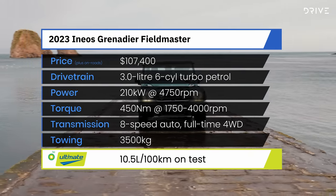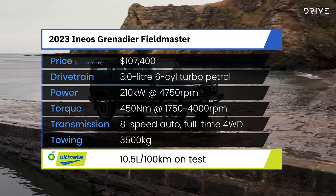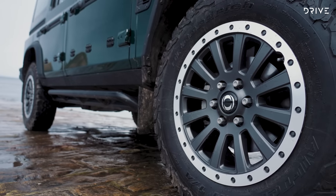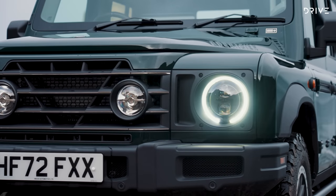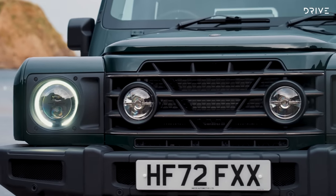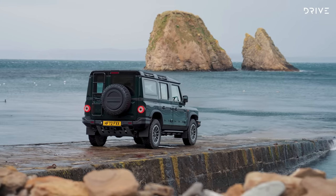There is also the Field Master specification, priced slightly less at $107,400, which adds carpeted floor mats, leather upholstery, heated front seats, and 17-inch alloy wheels, amongst other upgrades. For the full rundown on price and specifications, head over to drive.com.au to read the review and news stories.